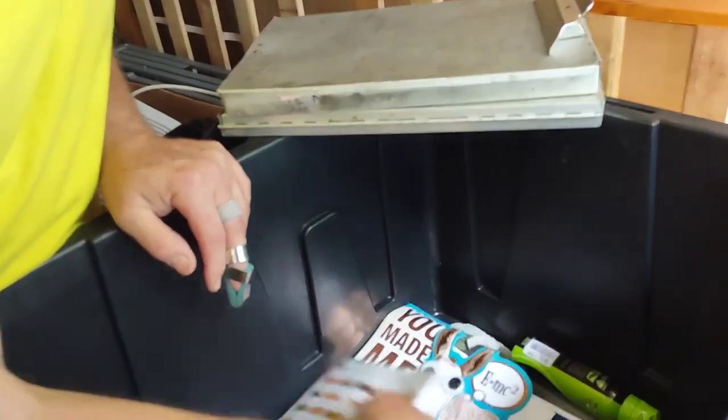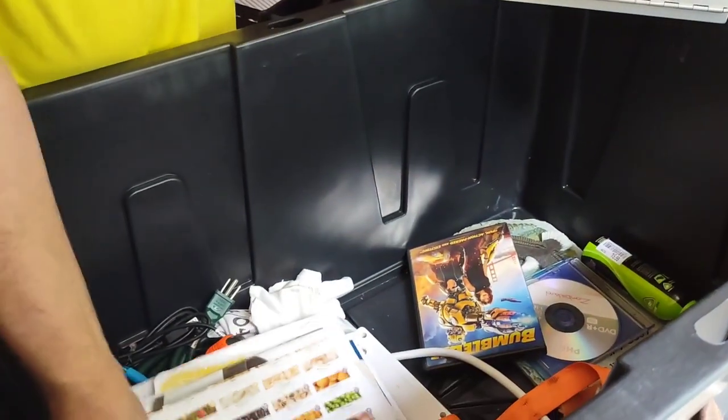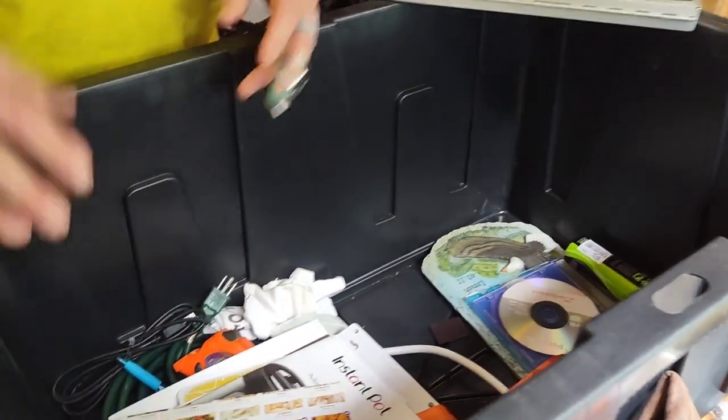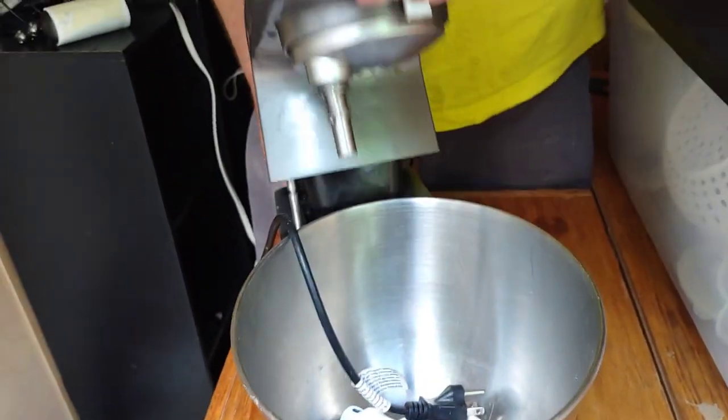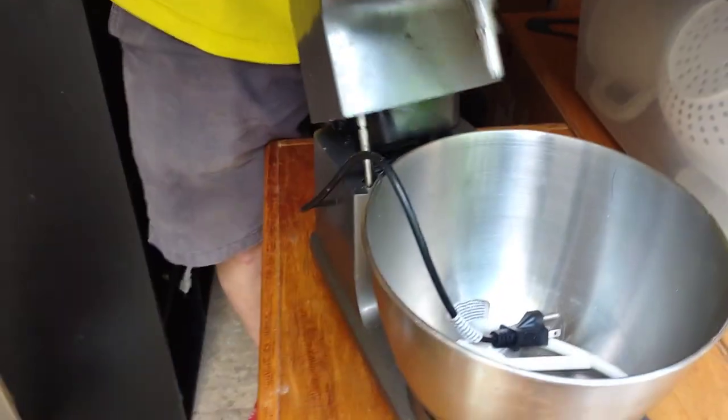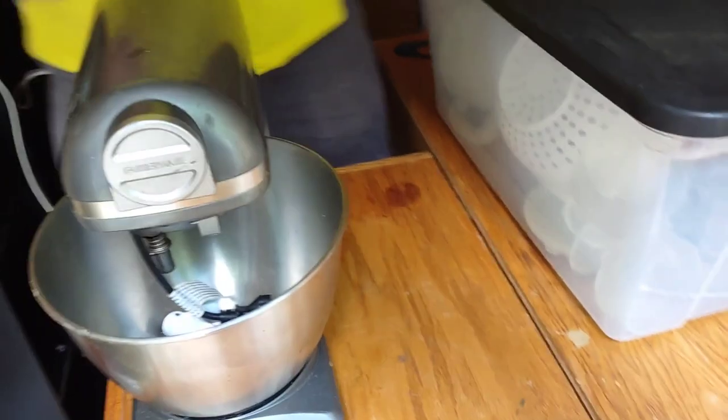We do have a couple more totes to go through. There's a video - oh, that's in there, nice. Give us a few minutes to get cleaned up, we got a couple more boxes and totes from this unit. If you like what we do, give us a thumbs up. Is it Corningware? No, it's Corningware - I'll put it in the sale. Yep, somebody will get something nice.